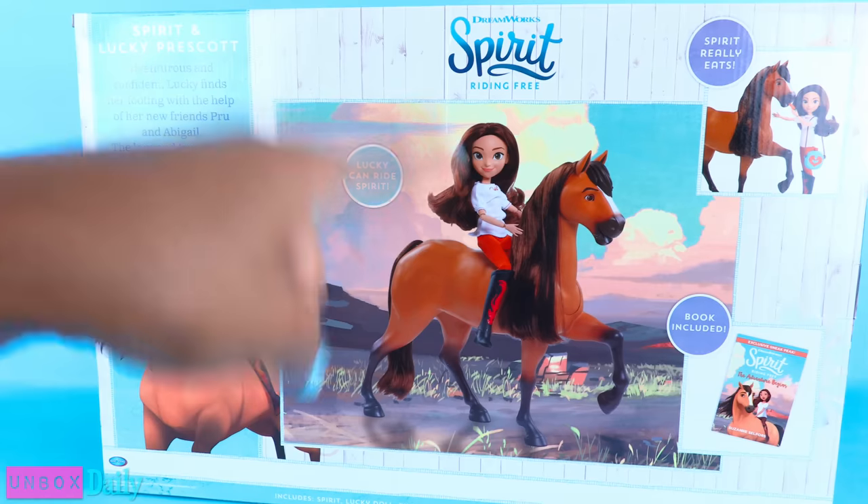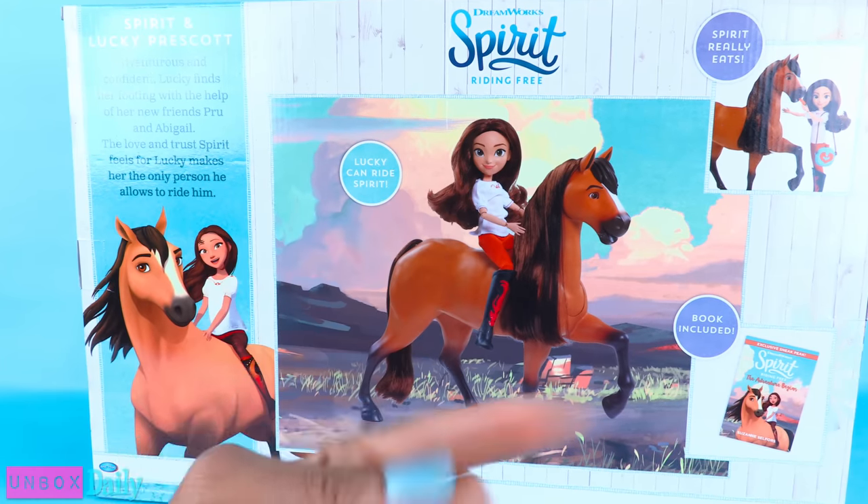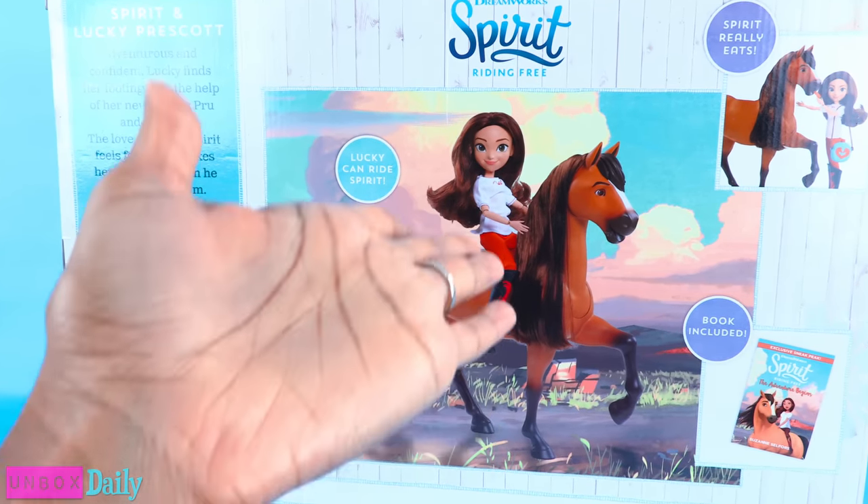On Star Stable, Spirit has moved into my barn, so yeah, Spirit and I — we're besties too.